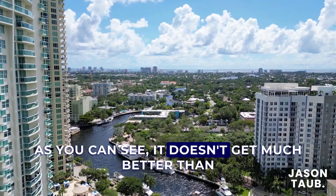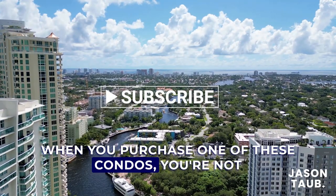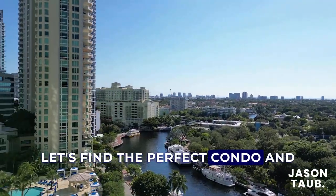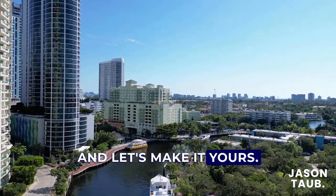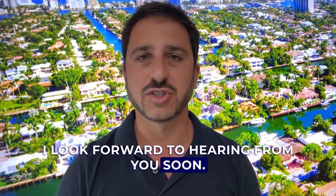As you can see, it doesn't get much better than living in a luxury condo along the Fort Lauderdale Riverfront. When you purchase one of these condos, you're not just getting a home, you're getting a lifestyle. So what are you waiting for? Let's find the perfect condo and the incredible lifestyle that it includes, and let's make it yours. Contact me today. I'm Jason Taub, your local realtor in Fort Lauderdale and Broward County, Florida. I look forward to hearing from you soon.